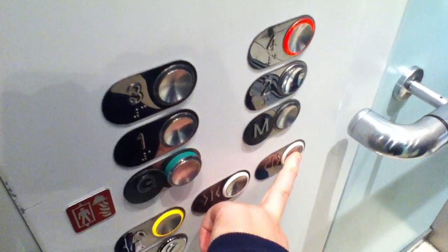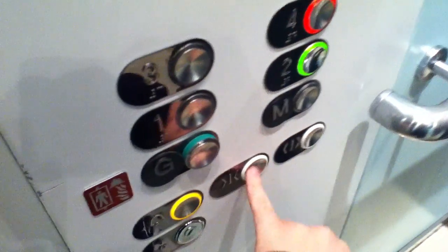What level are you going to? Level 2. Level 2 as well. Ready? Door for spot walks.